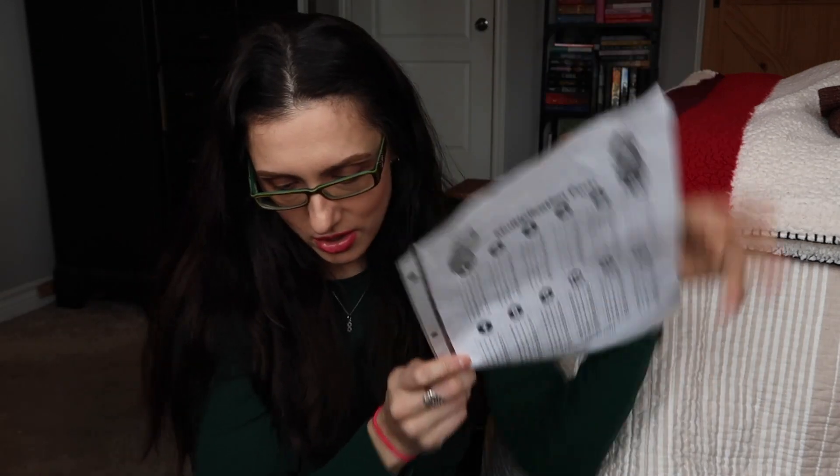I also printed some free resources from the Teaching Textbooks website and put them in page protectors. A lot of curriculum websites have free downloadable resources. From Teaching Textbooks I have a multiplication facts reference sheet, a division facts sheet going up to 12, and a fraction-decimal-percent chart that shows the fraction, what the decimal equivalent is, and the percent. These are just quick reference sheets — I don't want the kids using them instead of knowing their facts, just occasionally to double-check.